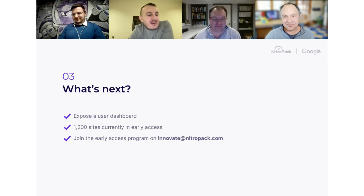Navigation AI is currently in early access and not yet available to everyone, but we're building a user dashboard to put it in your hands. We currently have 1,200 sites in the early access program already seeing the benefits. You can join by sending an email to innovate@nitropack.com.